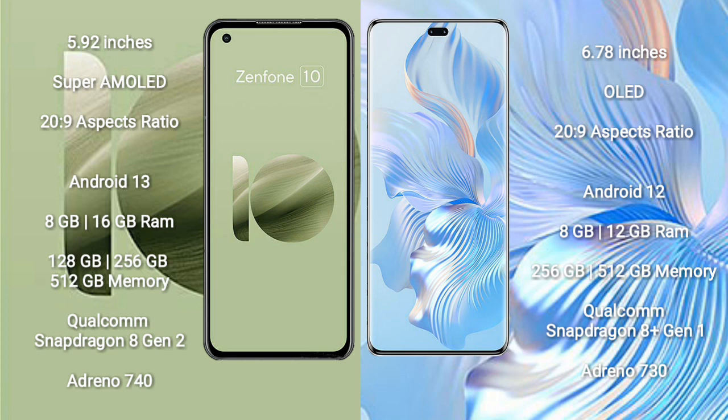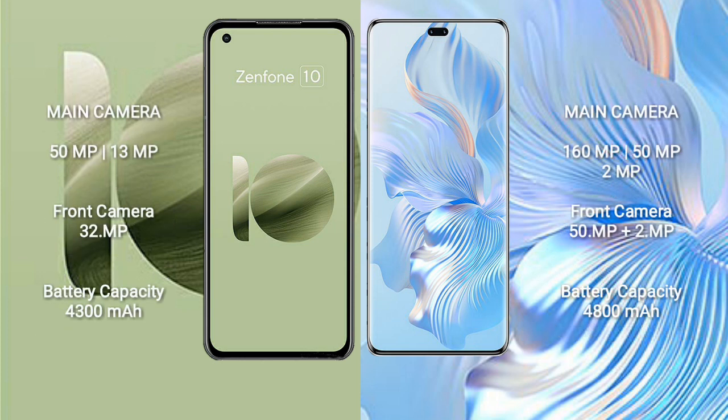The Honor 80 Pro comes with 8GB or 12GB of RAM and 256GB or 512GB of internal storage. It is powered by the Qualcomm Snapdragon 8 Gen 1 processor with an Adreno 730 GPU.